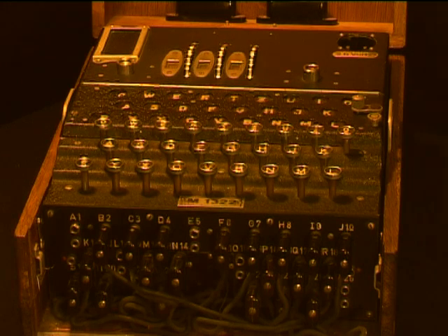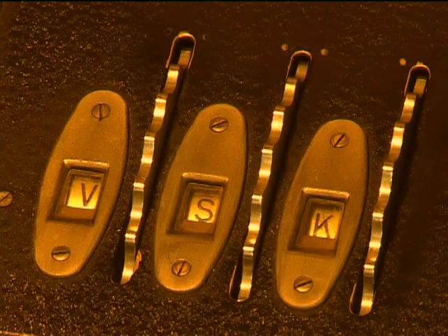It's a misconception that if you have an Enigma machine, you can break any Enigma messages. This of course is completely untrue. It's necessary to break the key setting for the day before you can understand an Enigma message.